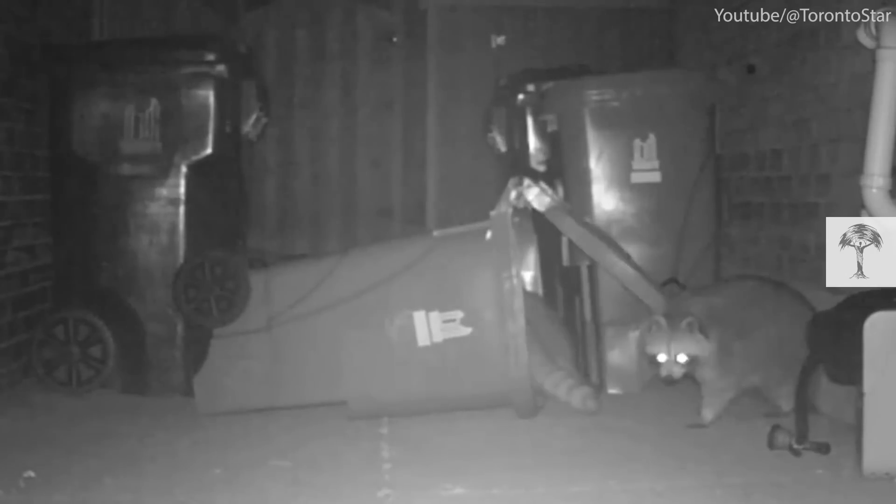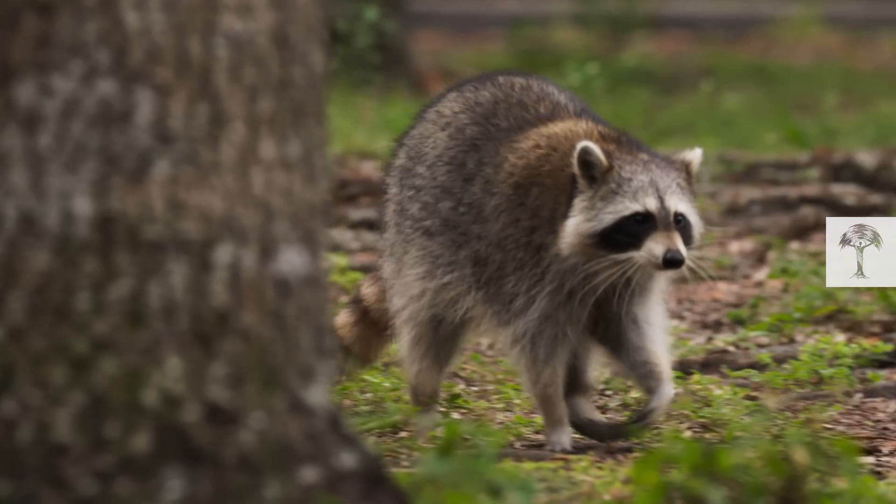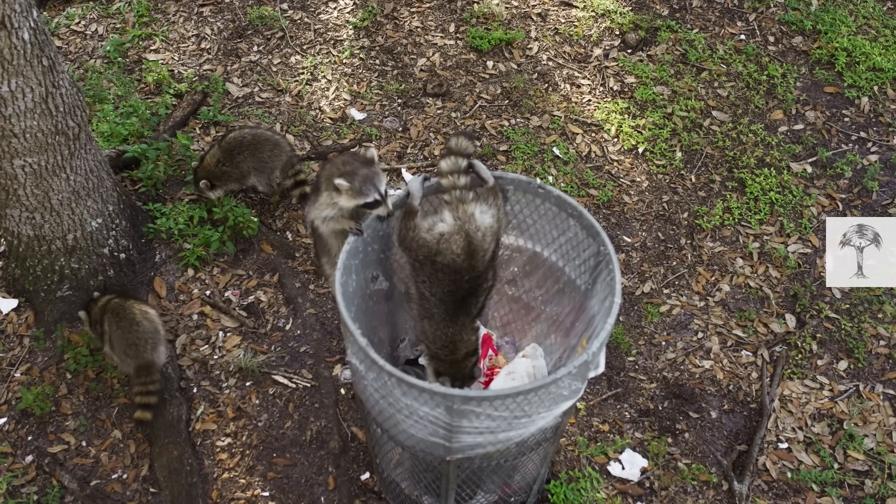The raccoon then looks directly at the camera as if to say, "Did you see that?" And it wasn't the only one who'd figured it out. Raccoons are known for their impressive problem-solving skills. But why do some of the animals get in and others don't? Raccoons are generally well adapted physically for scavenging in dumpsters.